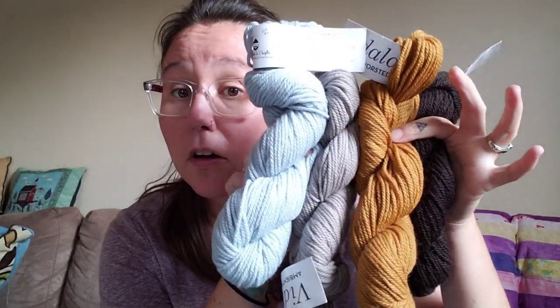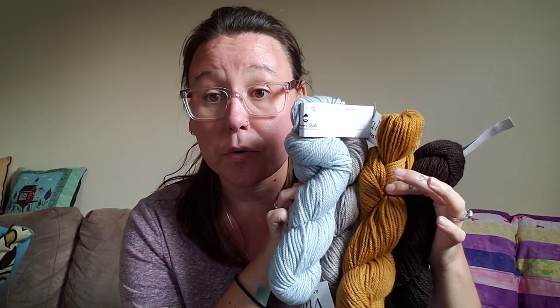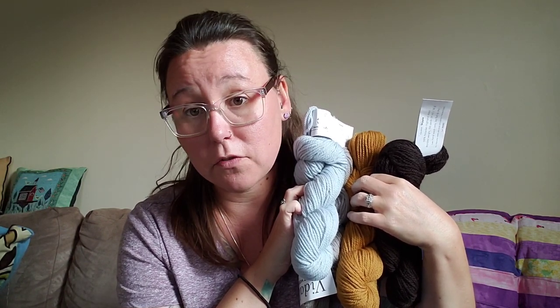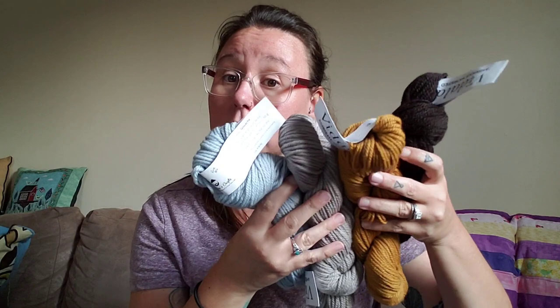This one looks like a worsted weight but I don't think it's the same base — it looks a little more fuzzy. This is beautiful. This was probably donated to her for giveaways — she has lovely people that donate things for her podcast. I don't know what I want to make with it. Worsted weight — this could be a really beautiful colorwork hat. Tin Can Knits has a lot of really great patterns. Thank you, Hannah.